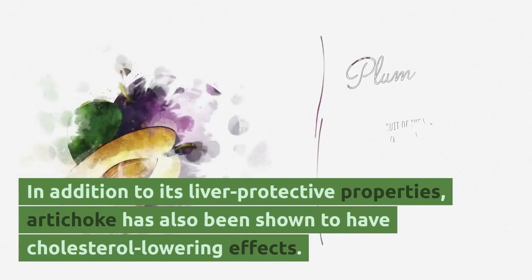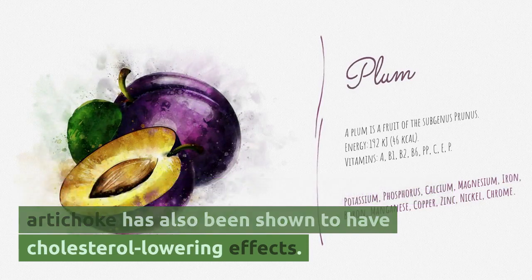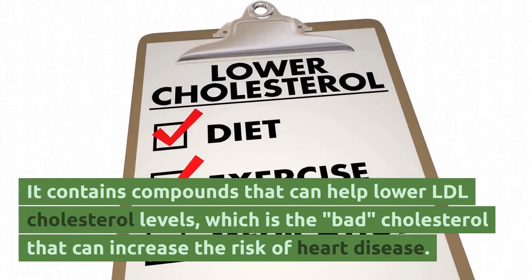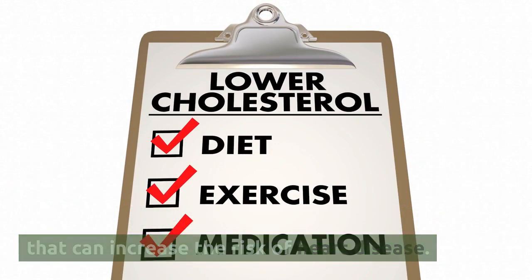In addition to its liver-protective properties, artichoke has also been shown to have cholesterol-lowering effects. It contains compounds that can help lower LDL cholesterol levels, which is the bad cholesterol that can increase the risk of heart disease.